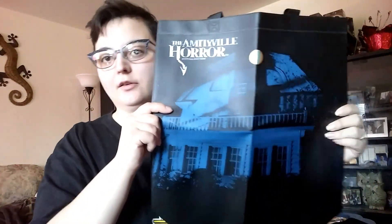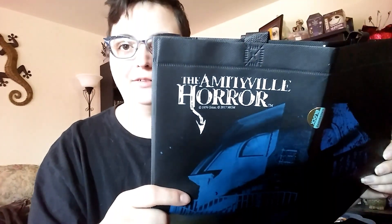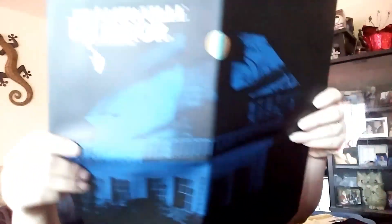We got a bag from the Amityville Horror House. I can't say that word — Amityville. I tried a few times. A reusable bag. That's pretty cool.